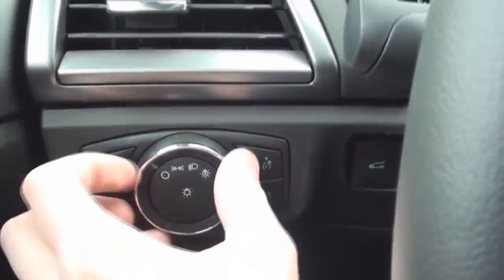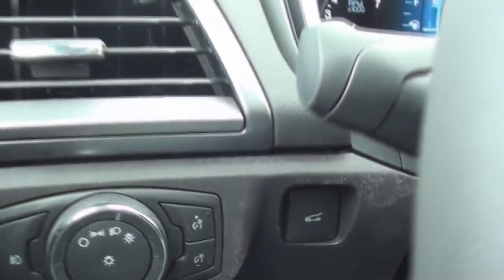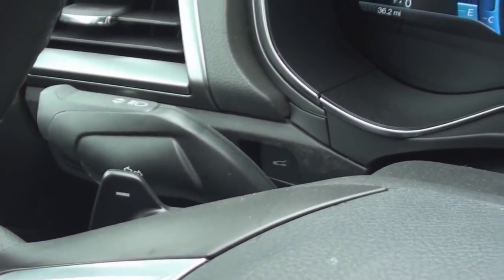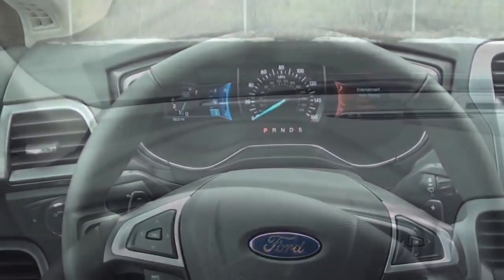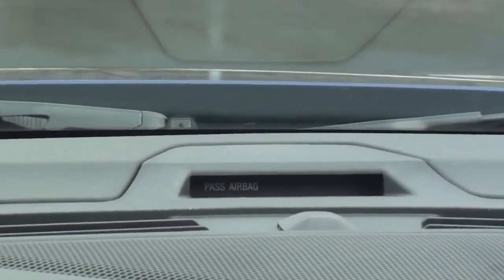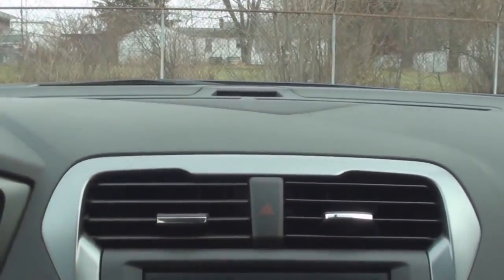To the left of the steering column sits the exterior and interior lighting controls, as well as the trunk release. The turn signal stalk is one-touch. The right stalk includes windshield wiper controls. The top of the dashboard includes the adaptive cruise control indicator that alerts you if a vehicle in front of you slows down suddenly. The passenger airbag status indicator is also towards the windshield, and the emergency hazard switch is placed between the two air vents.